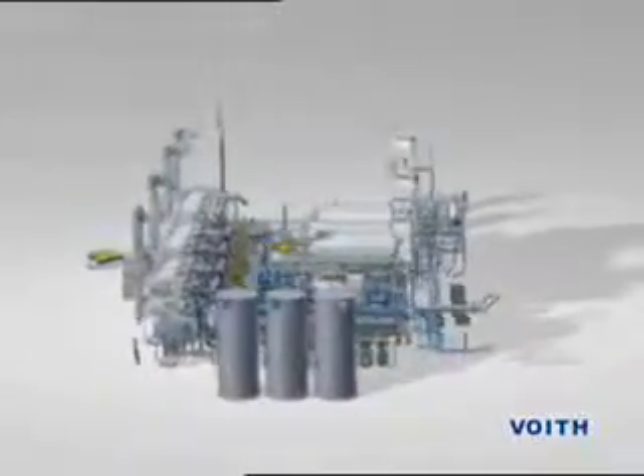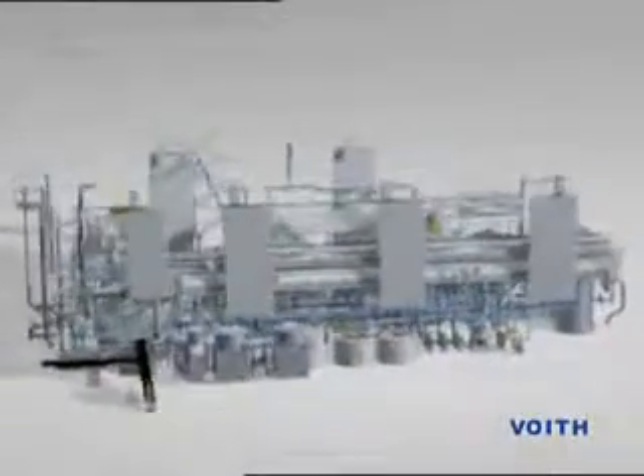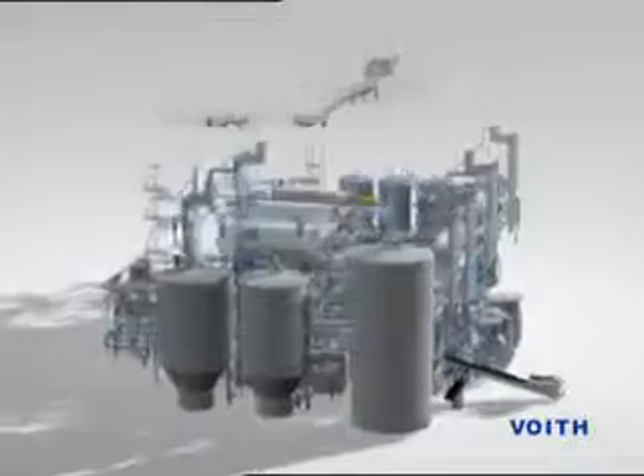Then there are many specialty grades such as filter papers, thermal papers, laminating papers, cigarette papers, etc., all requiring highly specialized knowledge of fiber preparation.